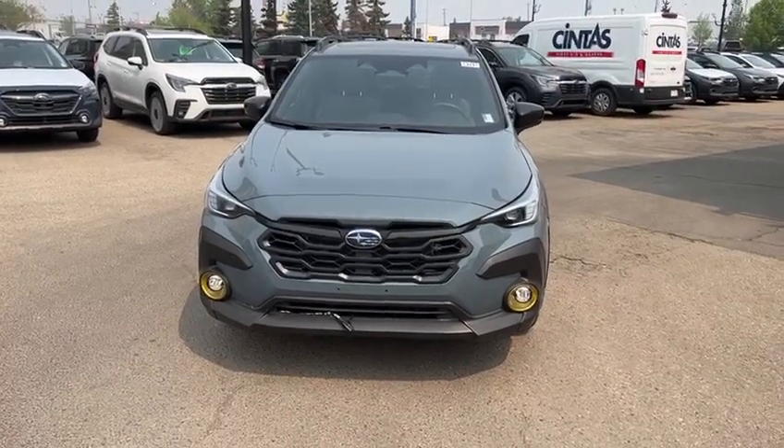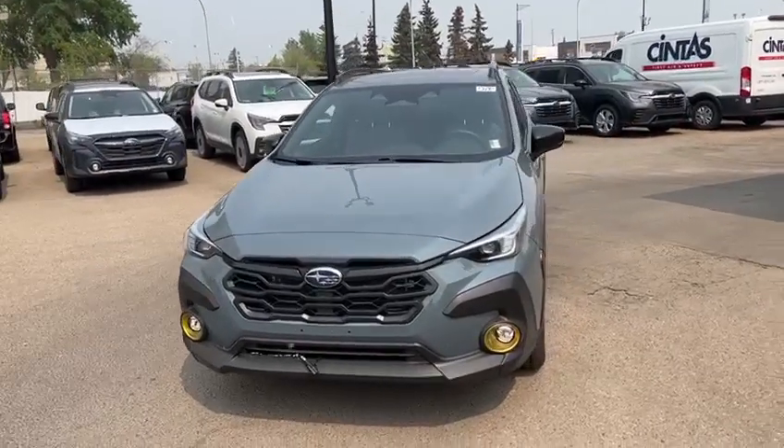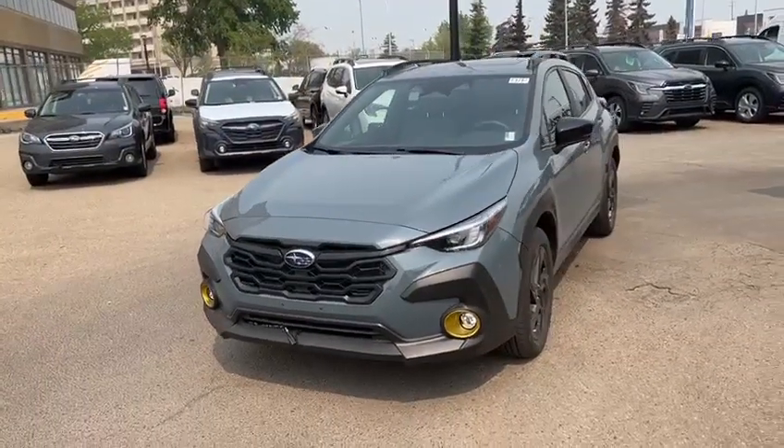Hello, this is Joseph here with Rally Subaru. Here I have the 2024 Subaru Crosstrek — this one is the Onyx package.